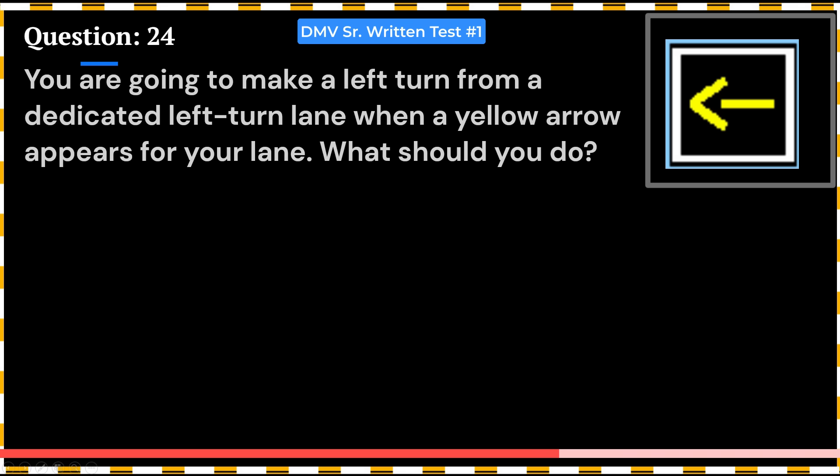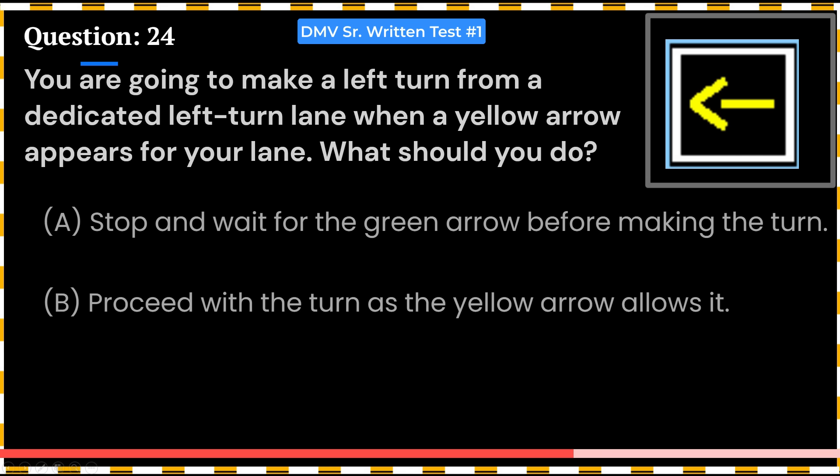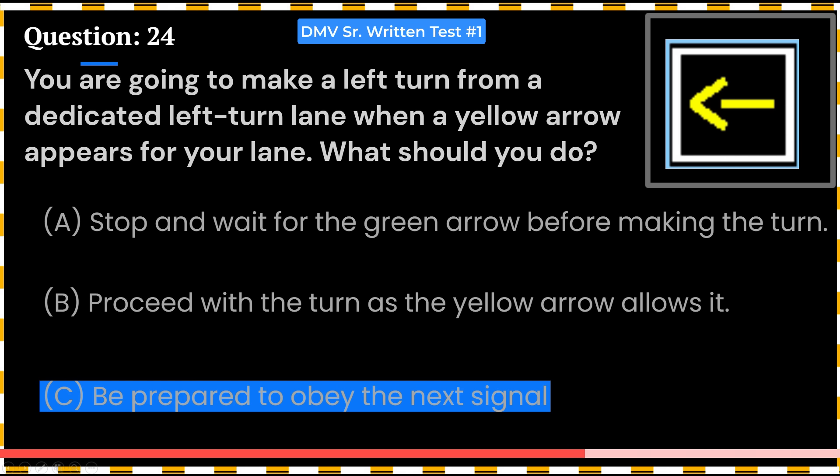Recently, this question came into the written test. You are going to make a left turn from a dedicated left-turn lane when a yellow arrow appears for your lane. What should you do? A. Stop and wait for the green arrow before making the turn. B. Proceed with the turn as the yellow arrow allows it. C. Be prepared to obey the next signal. Answer: C. Be prepared to obey the next signal.